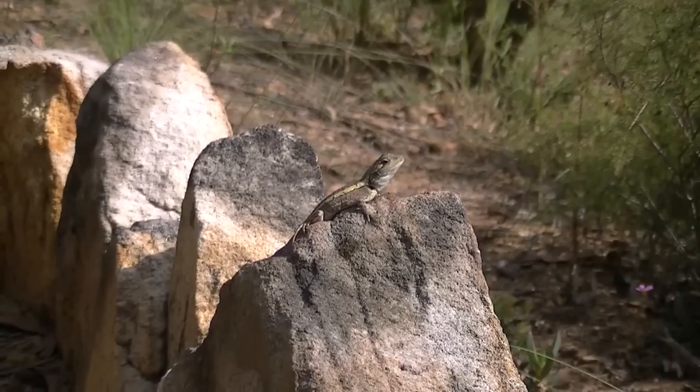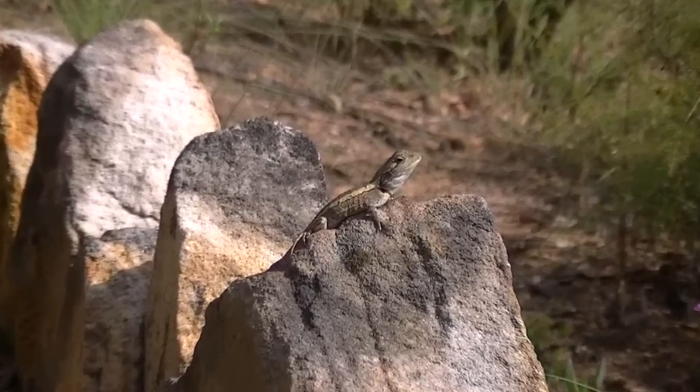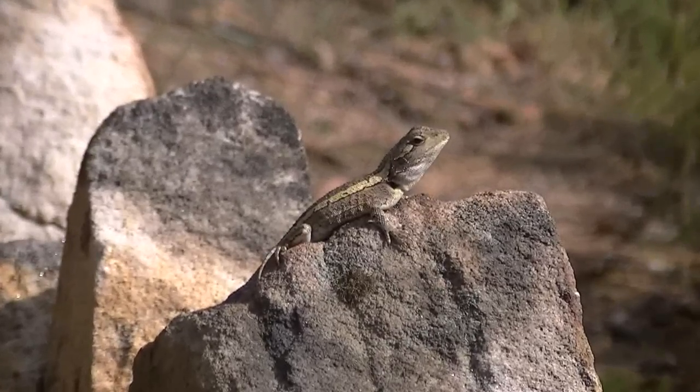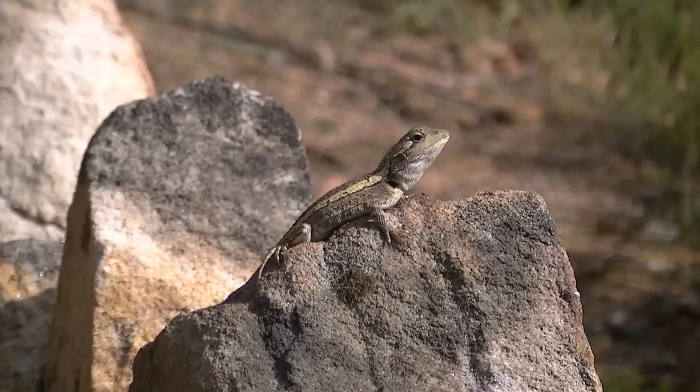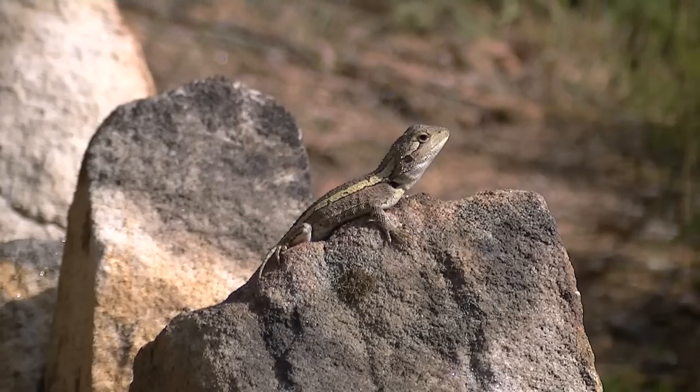It's a really nice warm day here today. Look at this little fella, sun baking on the rock. I can hear something ferreting around in the scrub beside me. Hopefully it's not a snake. I'm going to go and see what it is.